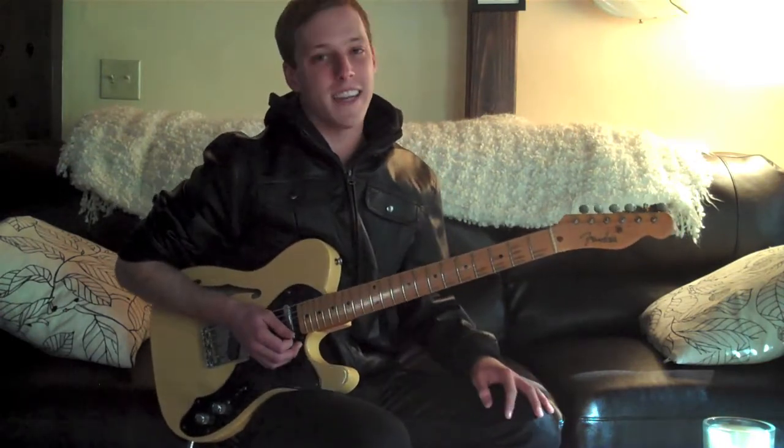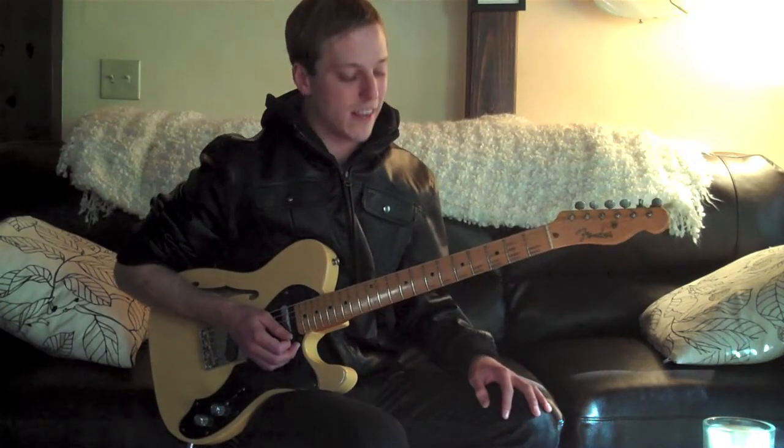Hey, how's it going, guys? This is John McLennan again with your Free Guitar Lick of the Week. Thanks so much for tuning in.